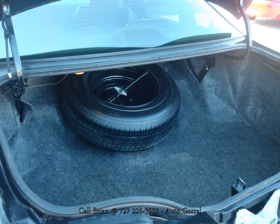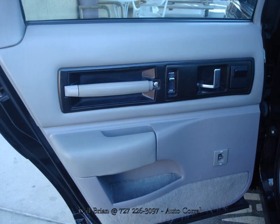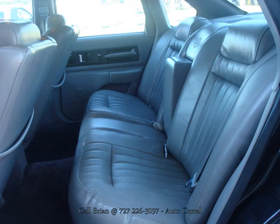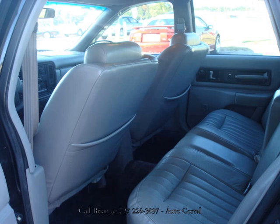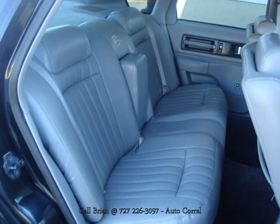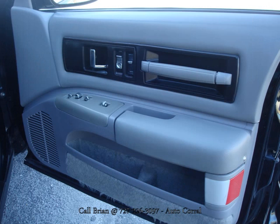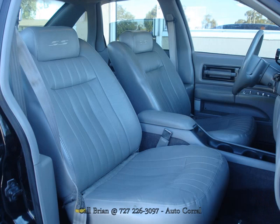It also has a lot of the Caprice's nice traits, including the large trunk that you see there and a very roomy interior with plenty of seating for five. However, it also incorporates significant upgrades in terms of handling and performance. The most notable being, of course, the LT1 V8 under the hood — a 5.7-liter V8 that produces 260 horsepower and 330 foot-pounds of torque. This is a real tire shredder.